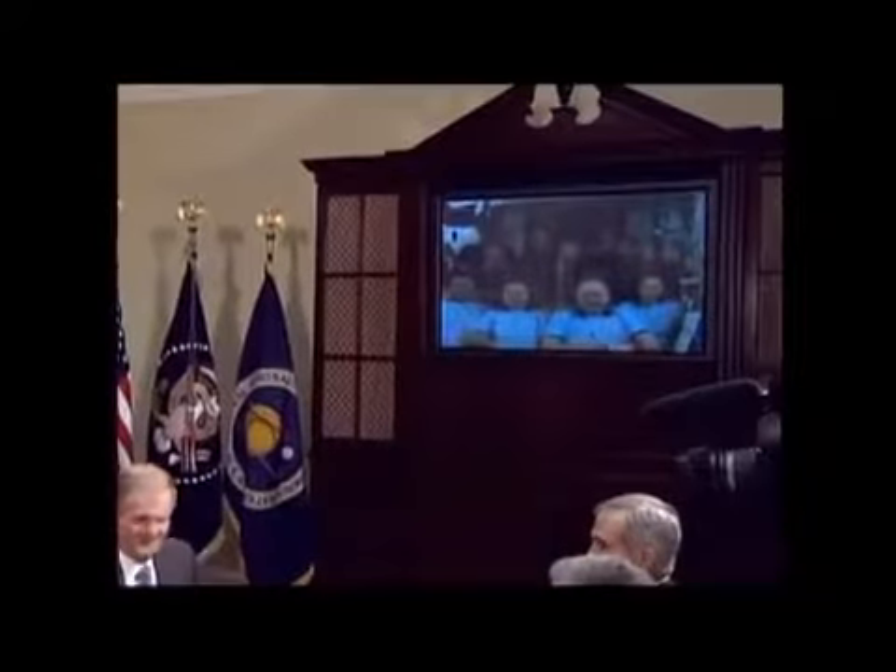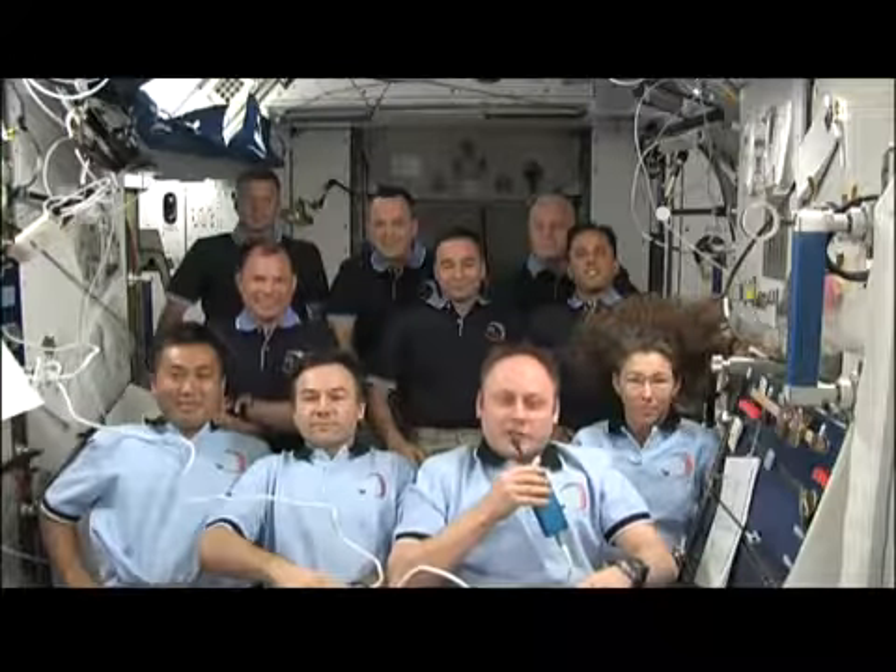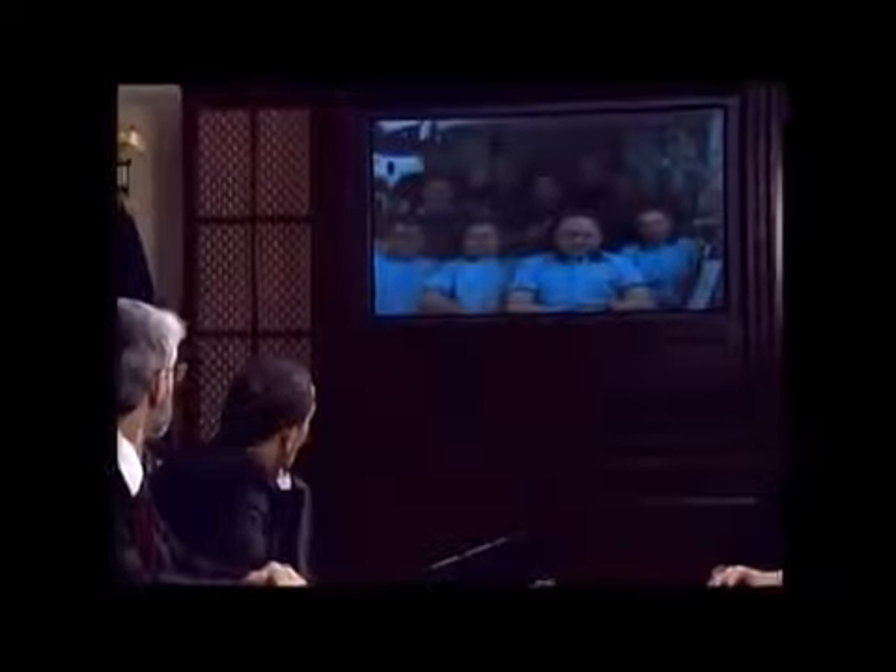We had a special phone call while we were there — every International Space Station gets a call from the President of the United States. Hello, Commander — can you hear us? President, welcome aboard the International Space Station. We hear you loud and clear, sir. The President spent about 20 minutes asking us questions, as well as some students. We really appreciate you guys — look forward to seeing you when you're back on the ground. God bless you. He seemed really excited to hear what we were doing.